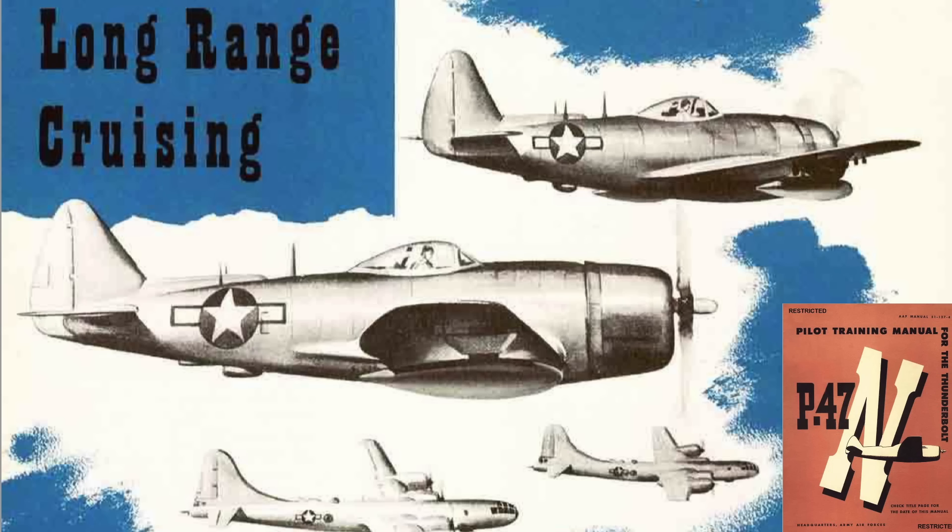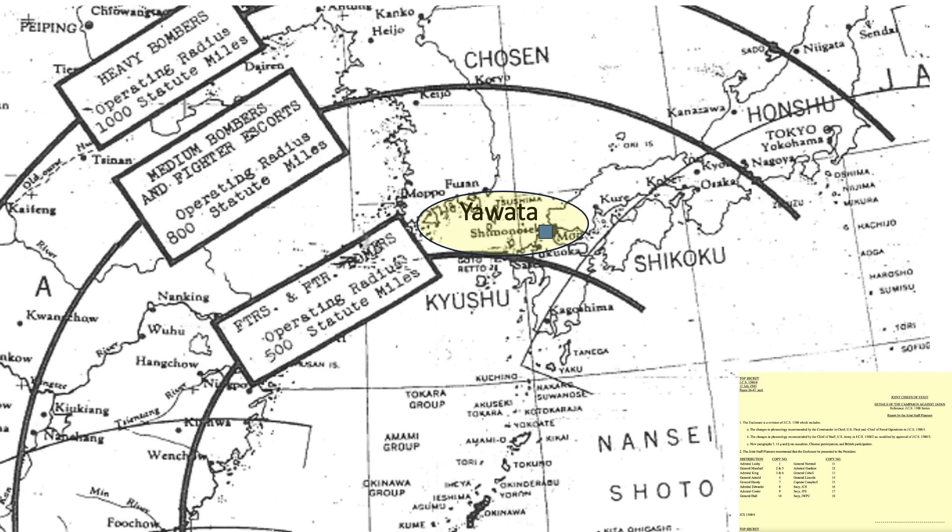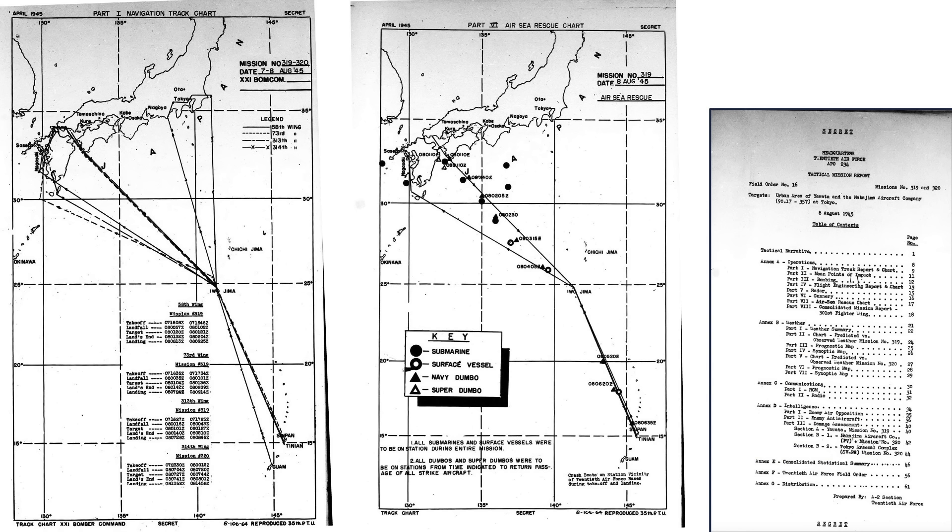The one and only time P-47s escorted B-29 bombers occurred on August 8, 1945, when 160 Okinawan-based P-47Ns escorted 245 B-29 bombers sent to firebomb the Japanese city of Iwata. Iwata is located on the northern tip of Kyushu, around 550 miles from the P-47 base — well within the P-47N's combat radius of 1,075 miles. This map from the August 8, 1945 21st Bomber Command tactical mission report shows the route of the 245 bombers, with the P-47Ns departing from Okinawa to rendezvous with the bombers at around 10 in the morning.